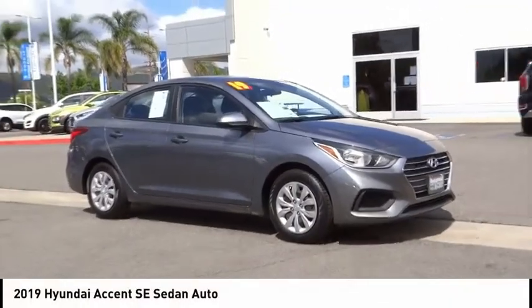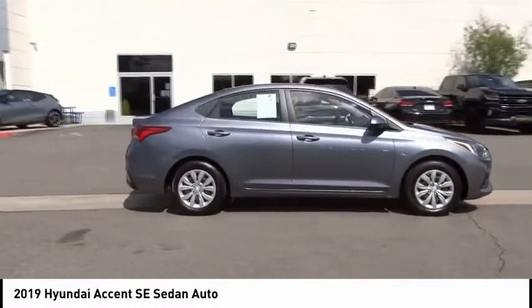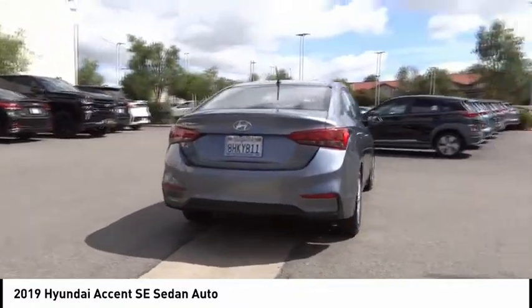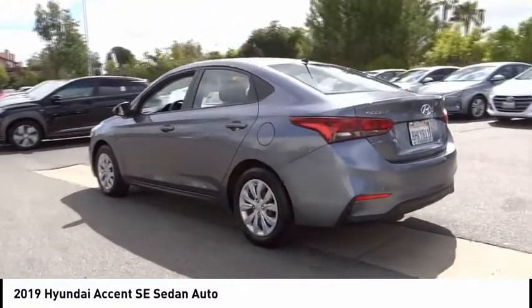Take a ride in the 2019 Accent, designed to keep you moving and leave boredom behind. The Hyundai Accent is affordable, fuel efficient, and safe — a winning combination. This vehicle has less than 35,000 miles.